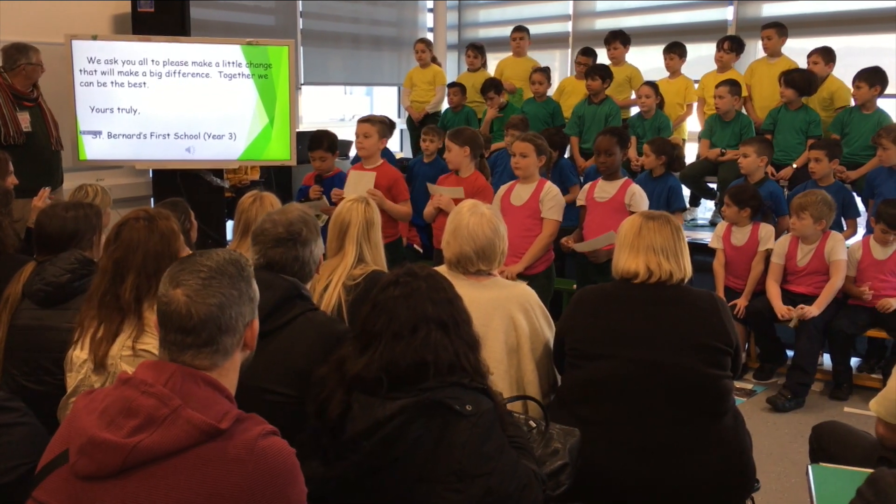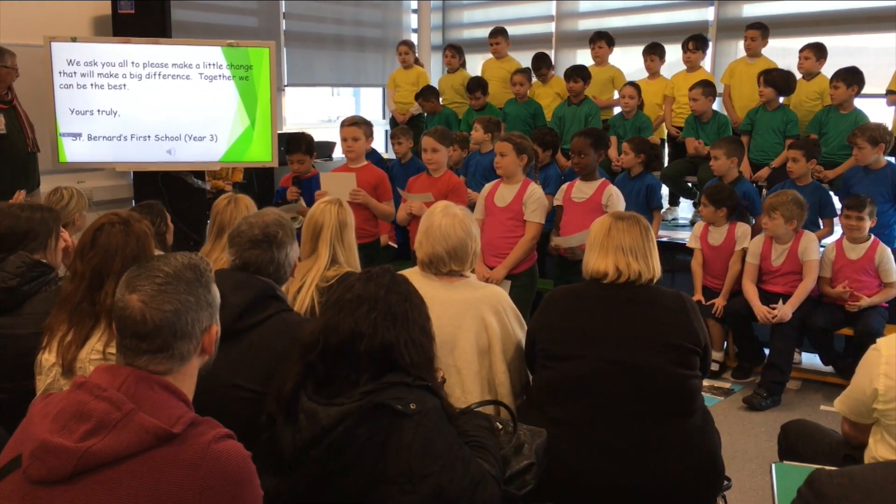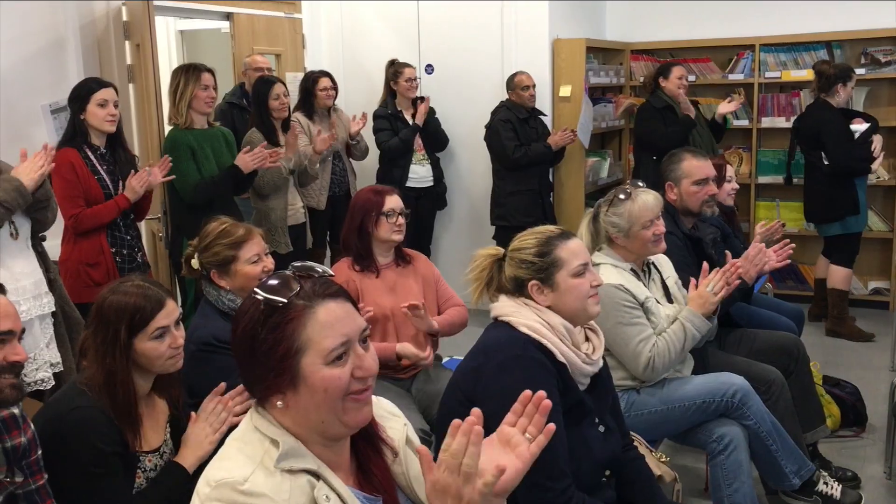We ask you all to please make a little change that will make a big difference. Together we can be the best. Yours truly, St. Bernard's First School, EFRE. Thank you.